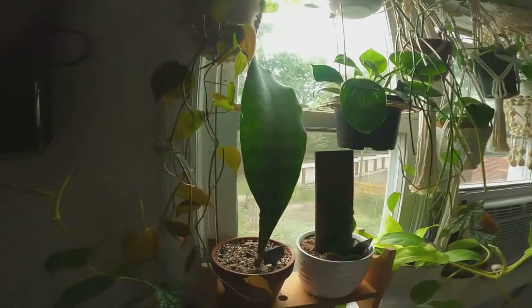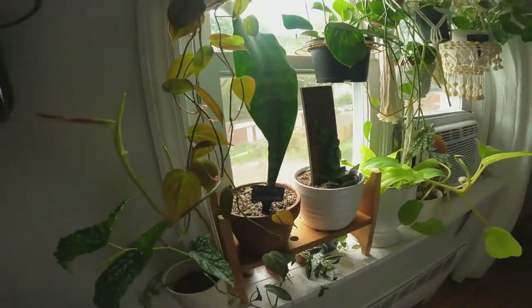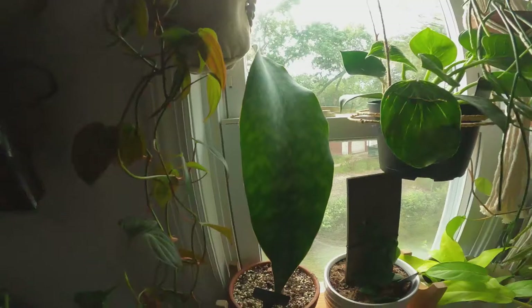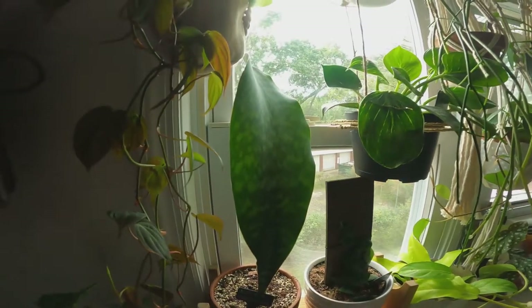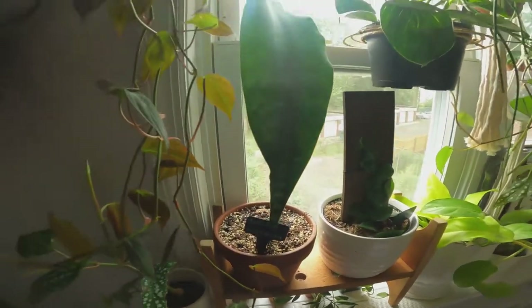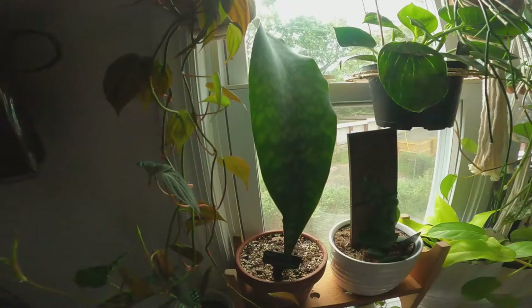Here is my Sansevieria baby. This was the baby, and it grew bigger than the mother plant. It just went crazy in the planter — I had a tiny little Sansevieria and then this gigantic one. And she loves it here. She's near the sun. The more sun you give the Sansevierias, the bigger they get and the faster they grow.